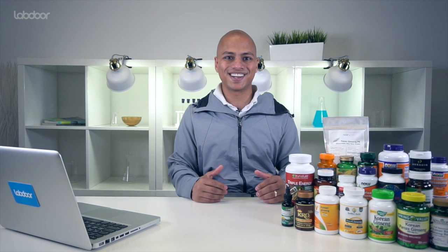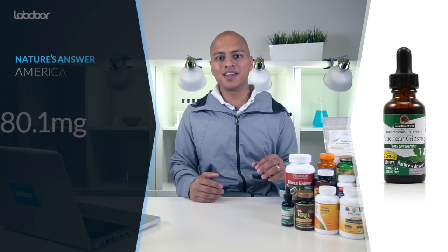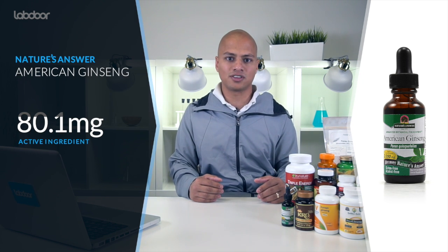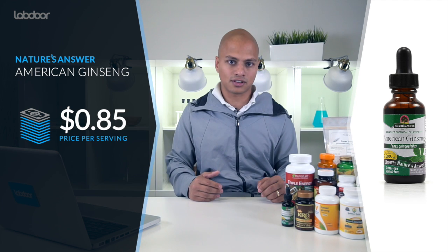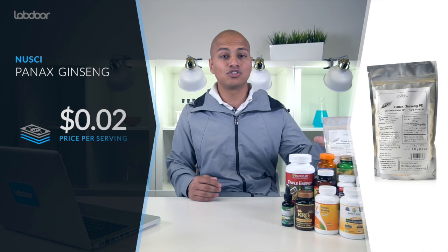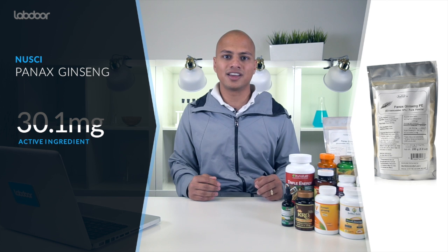So which product should you actually buy? If quality is your only factor in your decision, then this Nature's Answer product is going to be your best bet. It has over 80 milligrams of ginsenosides per serving and is one of the most concentrated products on this table. Now this little bottle only has 15 servings, so this is also going to be one of the most expensive per serving at 85 cents. Because all the products on this table are graded either an A or A minus, there's a lot of better values available. For example, this New Science product is just two cents per serving and still gives you over 30 milligrams of ginsenosides in every serving.